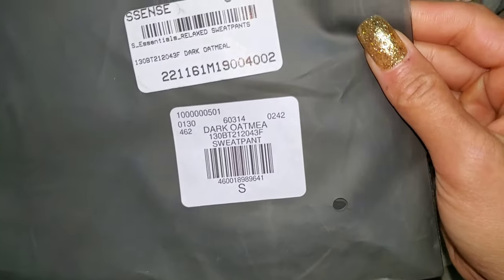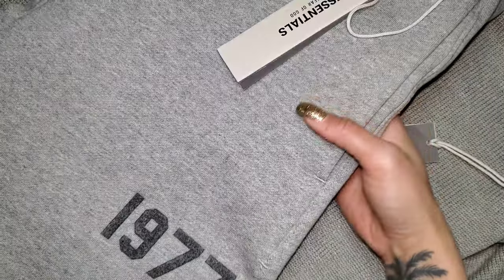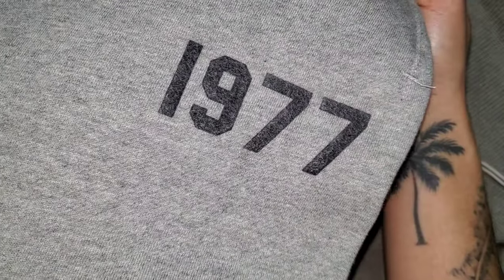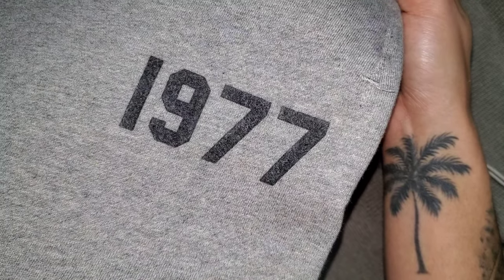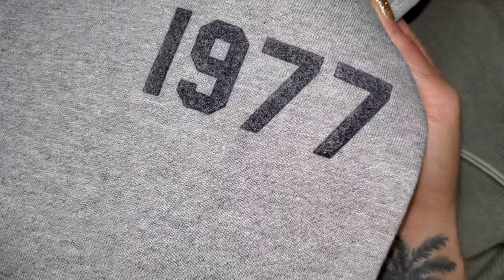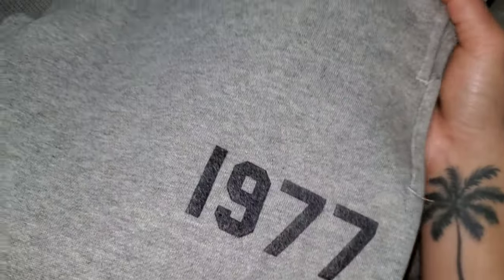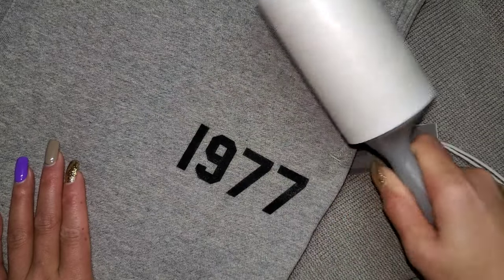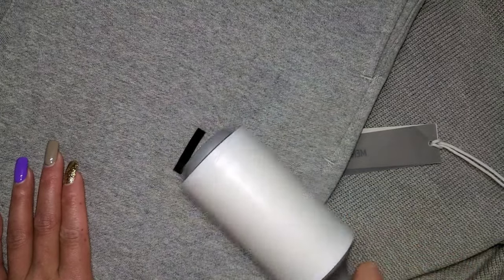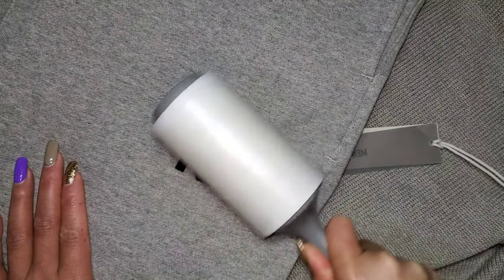First up from Essence, thanks to their flash sale, the relaxed sweatpants in the dark Heather Oatmeal colorway in a size small. You can see some of the Heather Oatmeal fleece material on the flock design of the 1977. Just take a lint roller to that and you have the high contrast of the flock 1977 on top of the Heather Oatmeal.